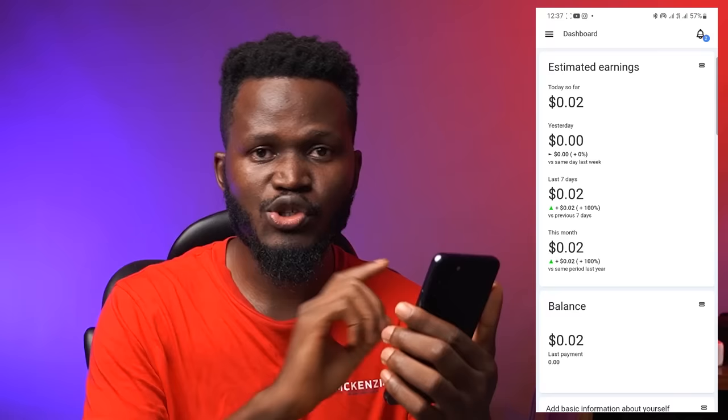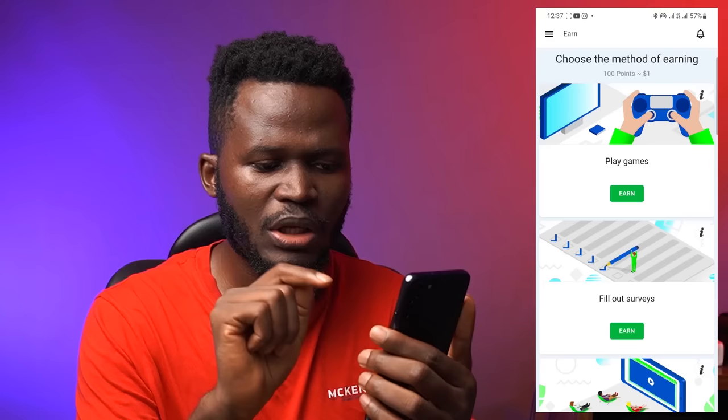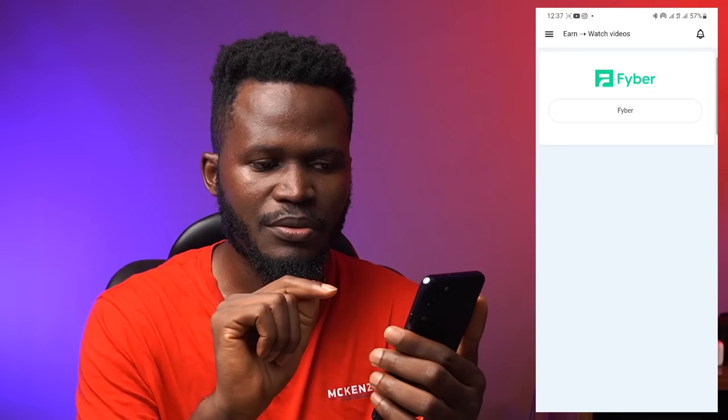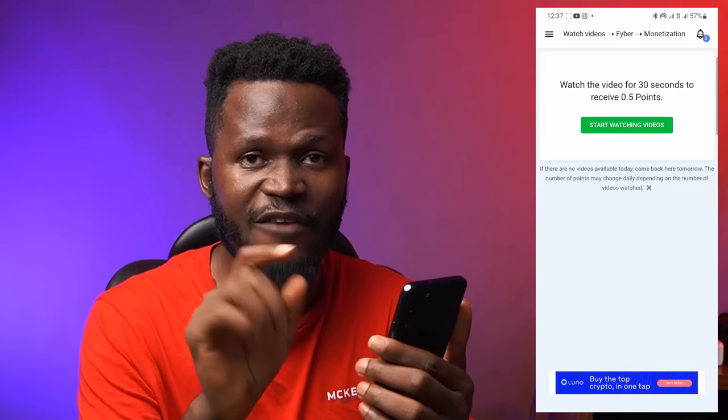Let me show you guys how to make more money right now. You're going to click on this three-dash icon here, tap it, and then click on Earn. Once you click on Earn, it's going to show you all these options where you can play a game, fill out surveys, and all of that. But what we're interested in is watching video ads and getting paid by doing that. I click on Earn and it shows me Fiber. I'm going to click on Fiber. It says watch the video for 30 seconds to receive 0.5 points.